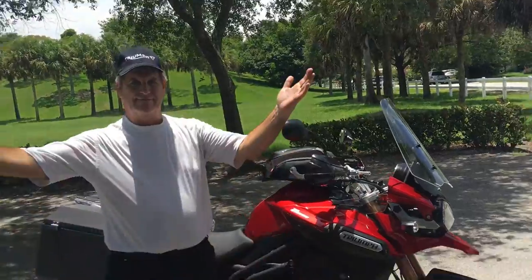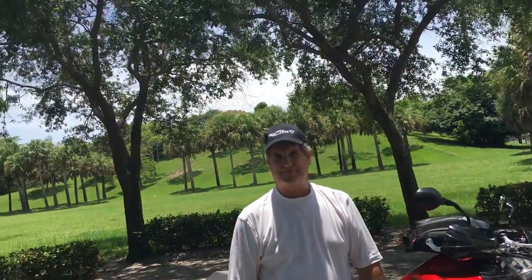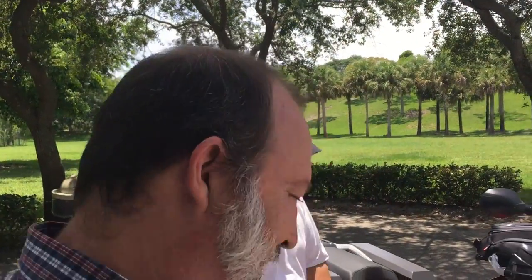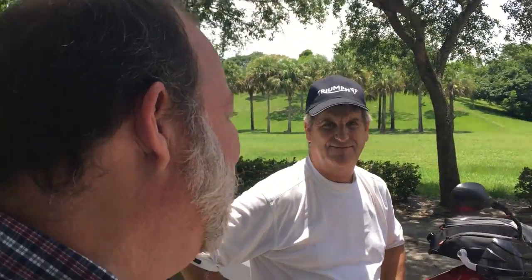Ladies and gentlemen, we're here with Doug from Amen Moto, and we're going to start a new feature we're going to be calling 'Scott on your bike.' That's a scary thought, isn't it? We're going to talk to Doug about his motorcycle, find out everything we can about this bike, then I'm going to hop on it and we're going to see what I think about his motorcycle.